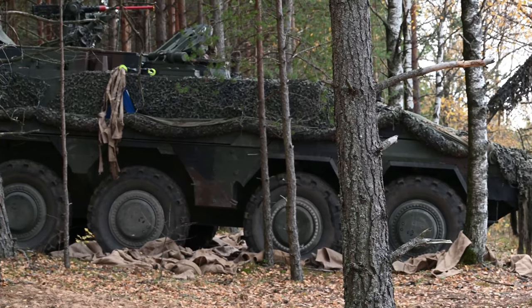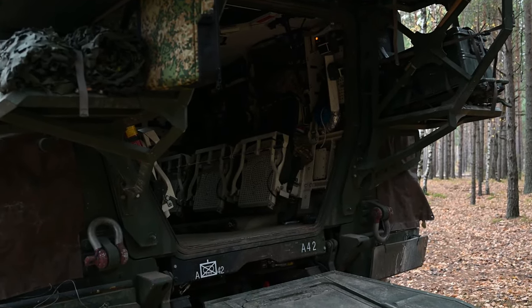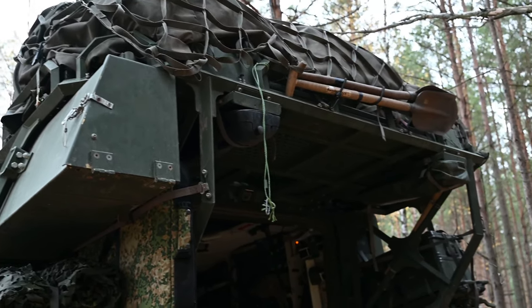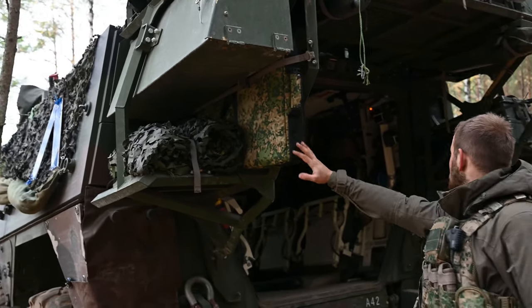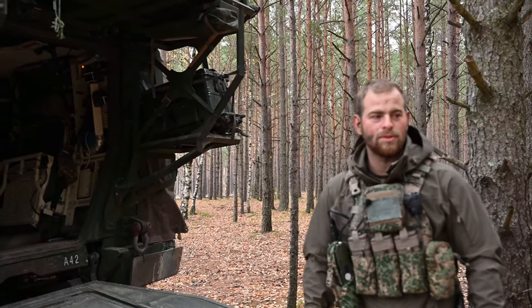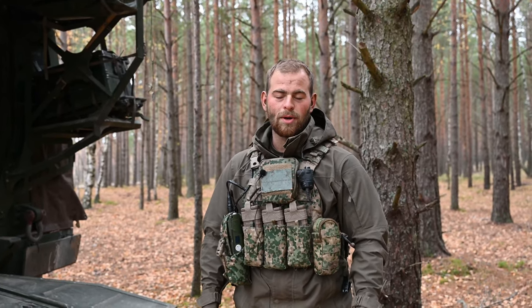This is the backside of our engineer version. The main feature of the backside is the steel structure you see on the back. On the top, we have our bags. On the side, our chainsaw. This is a telescopic ladder. And on the other side, we have an aluminium box with our small stuff like tape, tie wraps, brake lights, and everything else — small stuff we need.